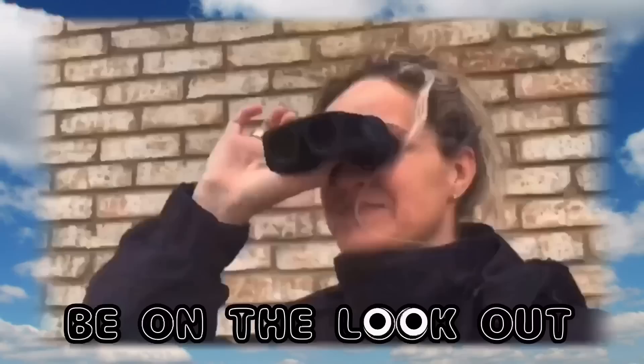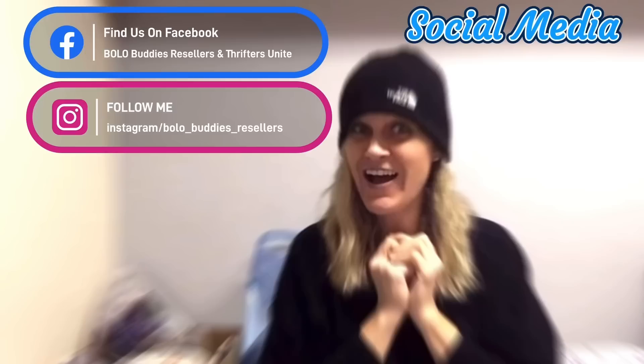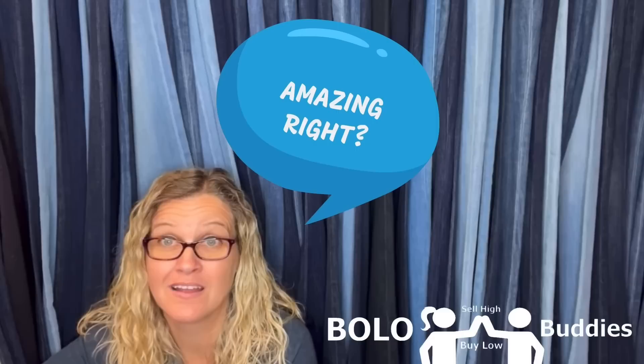Hey Bola Buddies, this is not my normal video and I was going to put this on my sourcing channel, but you guys are not going to be able to stop watching. Holy cow. Thanks for watching. Time for a dollar. $600 for a My Little Pony. Amazing, right? All right, let's get started.